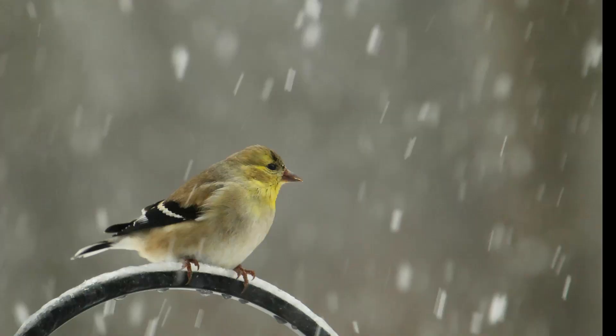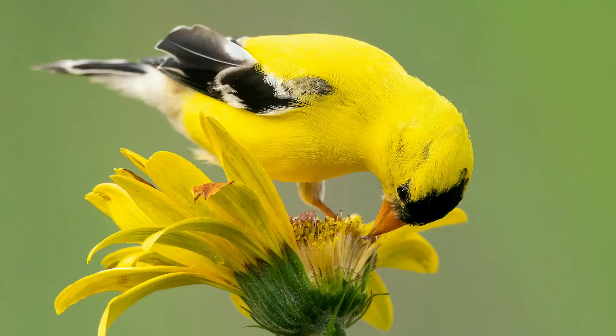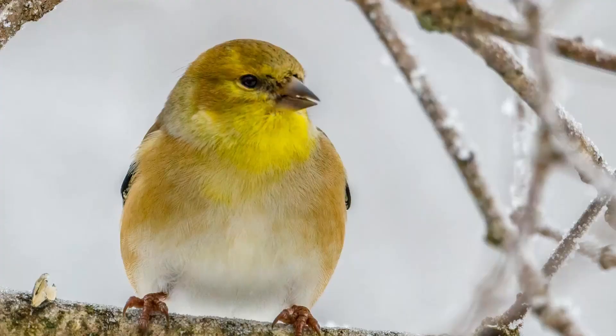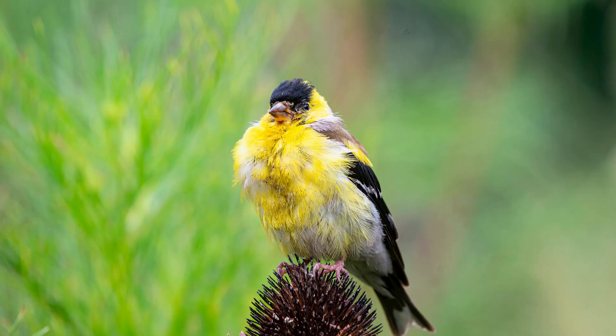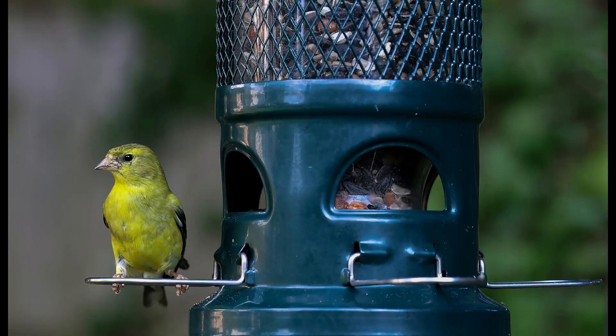The American Goldfinch is a small songbird with bright yellow plumage and black wings. During the breeding season, the male sports a striking black cap and black face, while the female is a more subdued olive brown color. One of the key features to look for when identifying an American Goldfinch is its conical bill, perfect for cracking open seeds. They are often seen perched on thistle feeders, enjoying their favorite food.